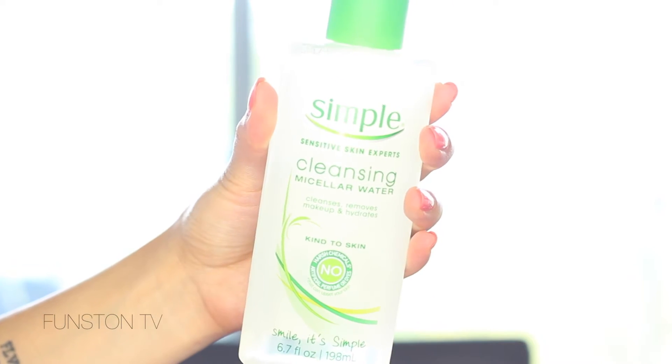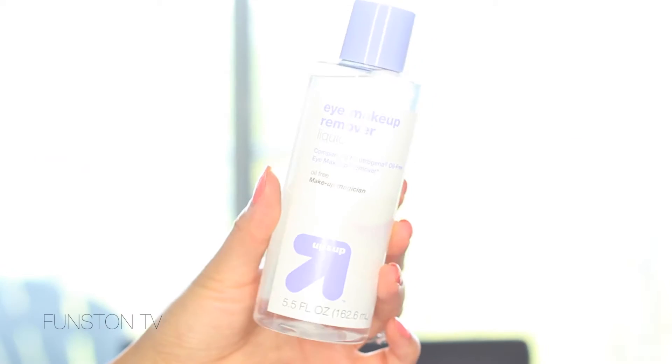I also got some micellar water and makeup remover because I had forgotten mine at home. I got the Simple Cleansing Micellar Water — I've been wanting to try this for a while, and I did try it and really like it. It's great to remove makeup on the face. For eyes, I got the Up & Up Eye Makeup Remover, which is Target's home brand. So far, so good — it's a dual-phase eye makeup remover. You just shake it, put it on a cotton pad, and it removes makeup pretty well. I was wearing waterproof mascara and it did a good job removing it.